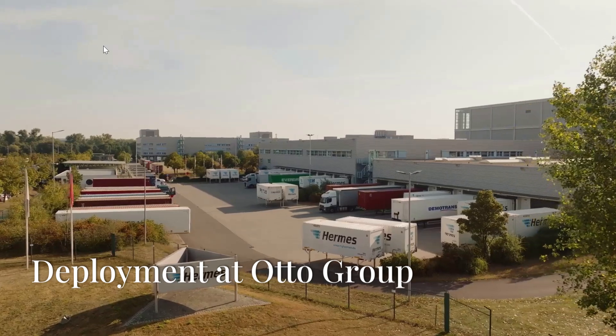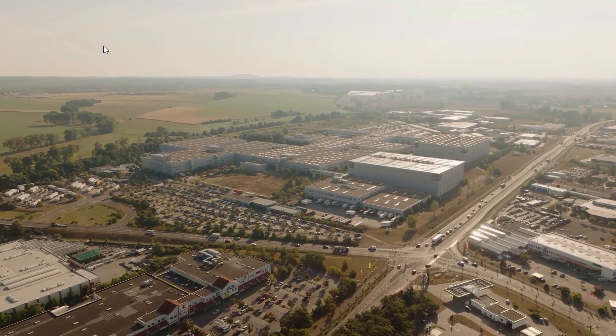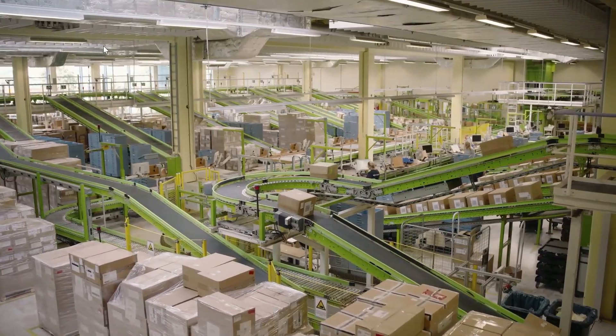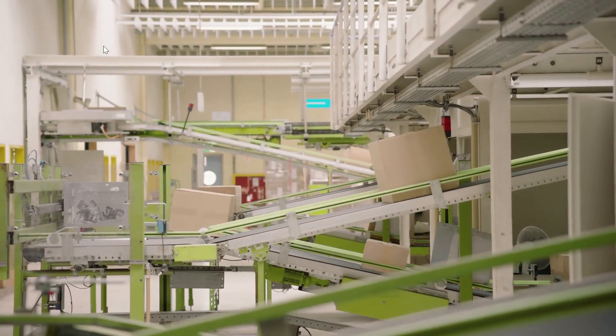In a groundbreaking move, Autogroup, one of Europe's largest e-commerce retailers, has recently deployed Stretch in its Haldensleben shipping center.